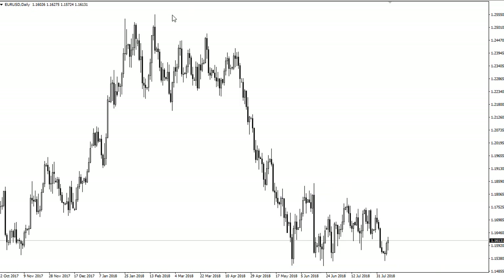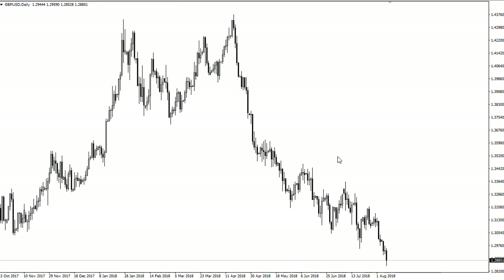Over here in the British Pound, we have broken below 129, and that is a pretty negative turn of events. We are starting to try to fight to get back above there. 129 is significant support — we could get a bounce from here, but I think at this point the sellers are going to return until we get some type of deal coming out of Brexit.